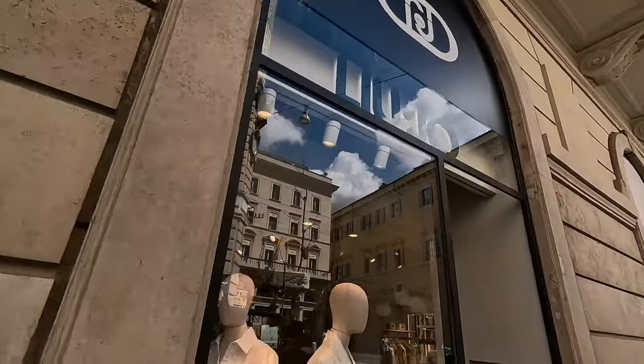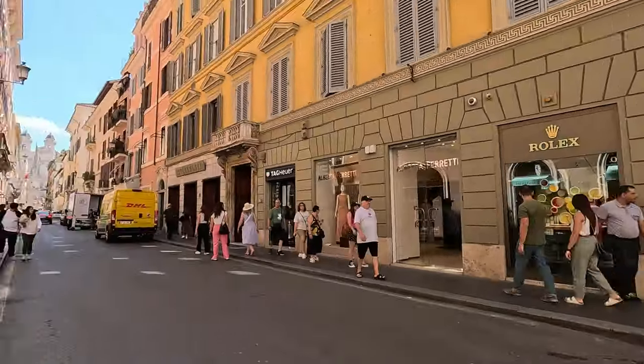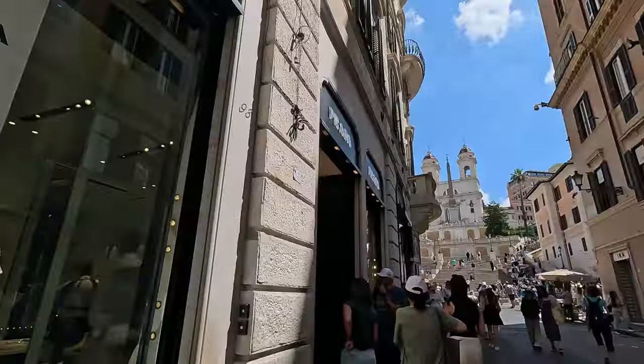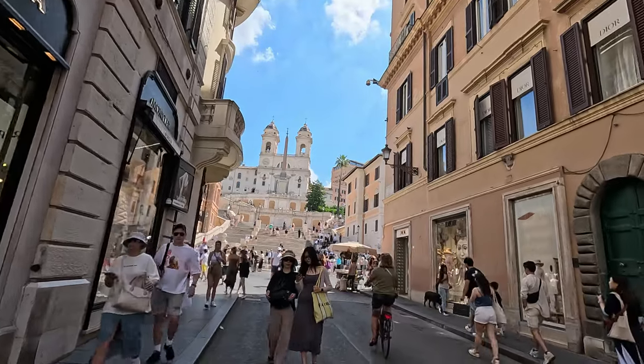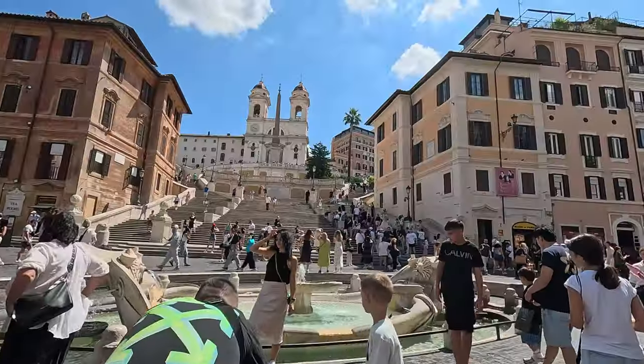Next we hit up Via Condotti, Rome's luxury shopping street. We didn't go too crazy here, but it's fun to window-shop and take in all the high-end stores. Just around the corner are the Spanish Steps — a great place to chill out and do some people-watching.